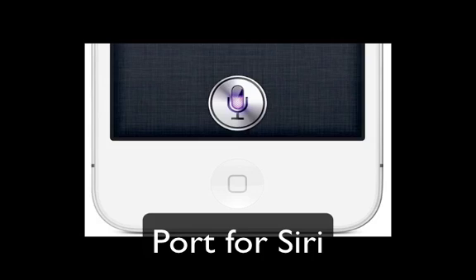Hello YouTube, today I'm going to be bringing you some news that a lot of people have been looking for since the release of the iPhone 4S, which is that apparently I Hate Snow has developed a port to the iPhone 4.